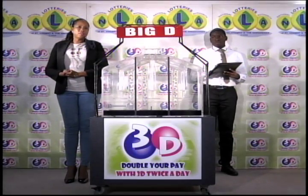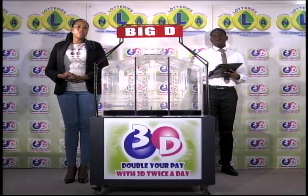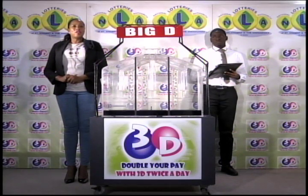Good afternoon and welcome to the National Lottery's 3-D Midday Draw. We're about to select this afternoon's winning numbers under the supervision of the auditing firm of KPMG, represented by Mr. Kevron Haynes. All eligible tickets should be dated the 13th of January 2017.